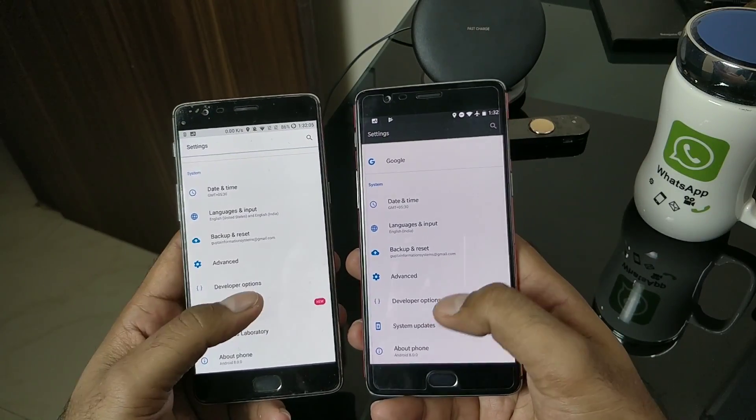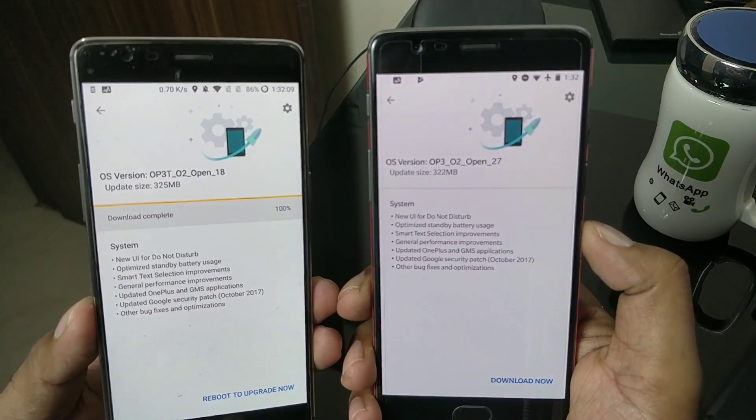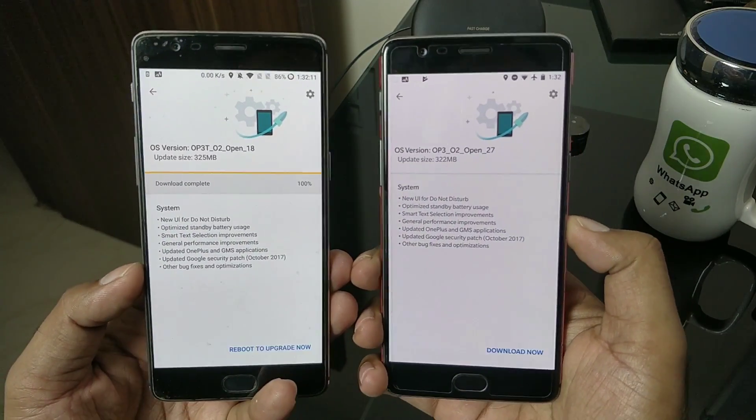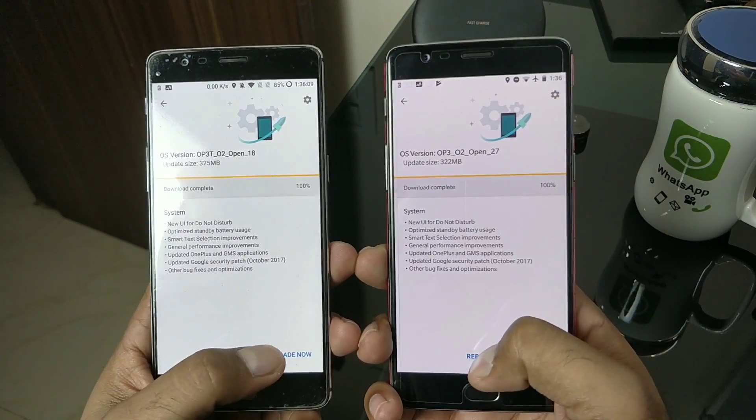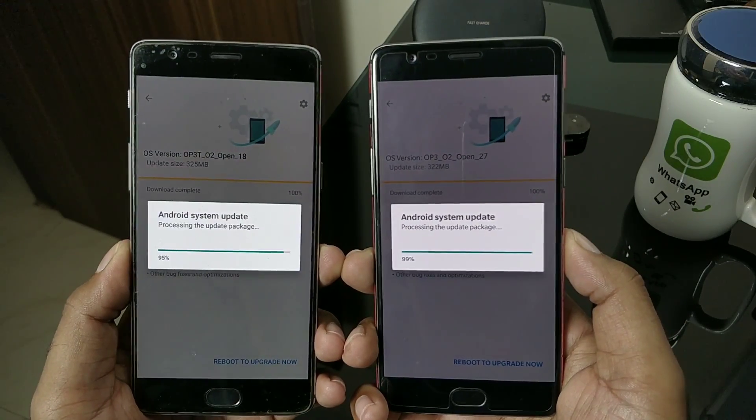Inside System Update, here are the changelogs. More or less everything is just fixes and improvements, except one enhancement on the Do Not Disturb mode which is very minor. We'll see what that is. I'm quickly going to apply the update — here's the countdown: 3, 2, 1.